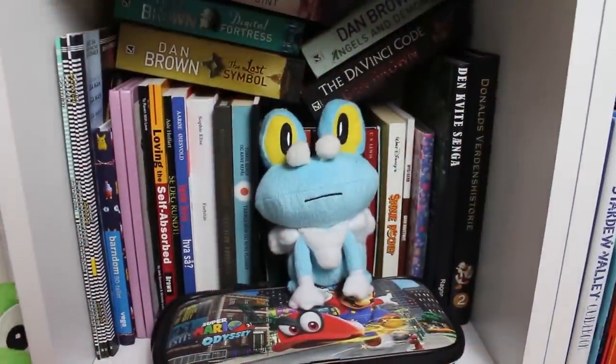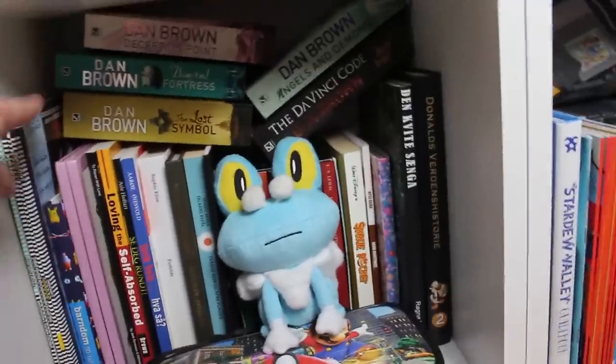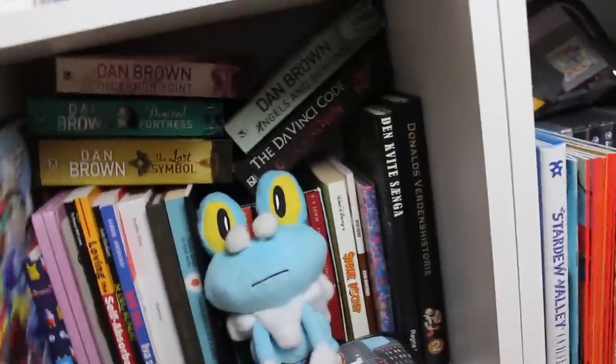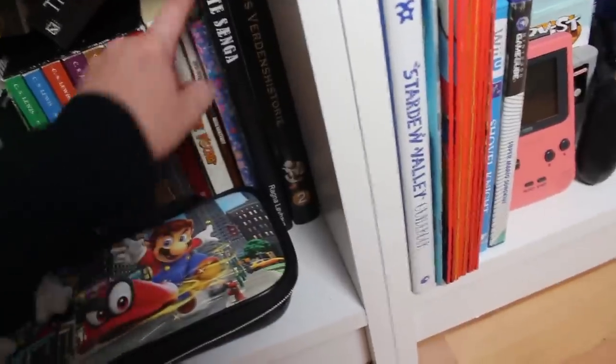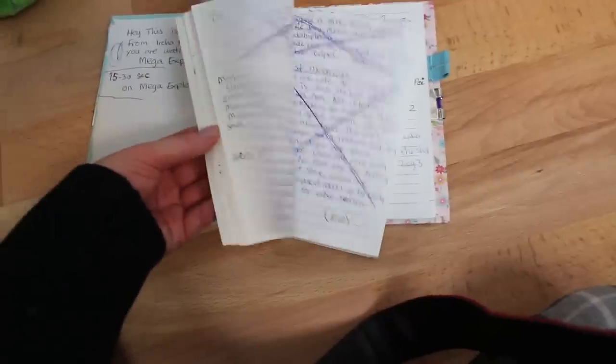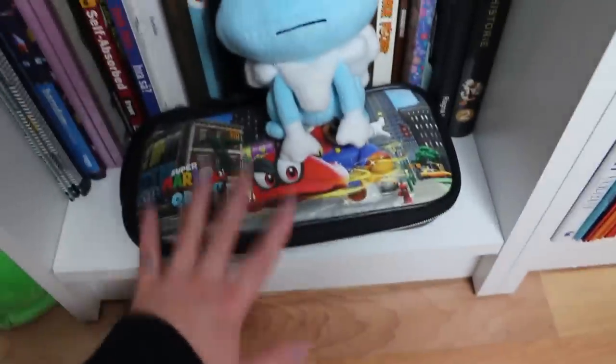Down in this compartment we have Nintendo Force Magazines, which I am subscribed to from their Patreon site. My old YouTube book with old YouTube episodes — this book contains all of 2017's episodes of the show. There we have Froakie and a bag for my Switch.